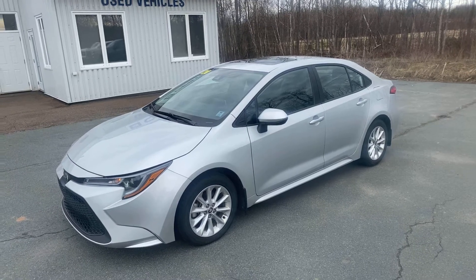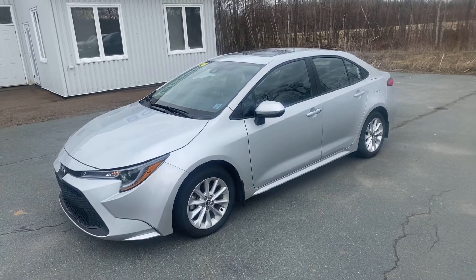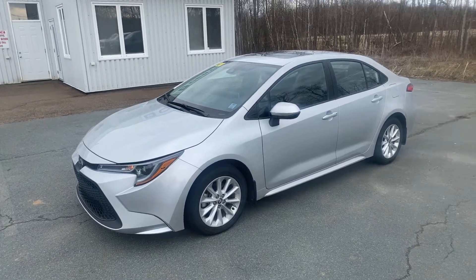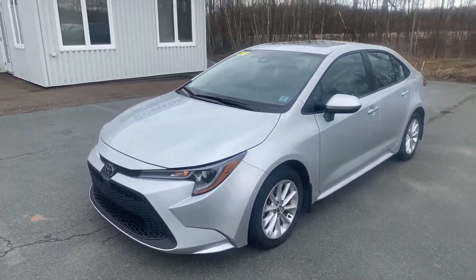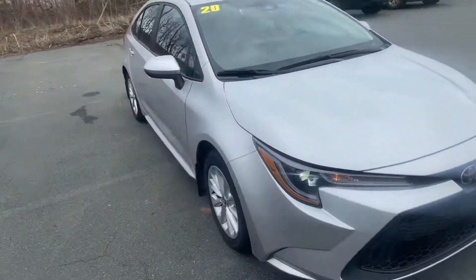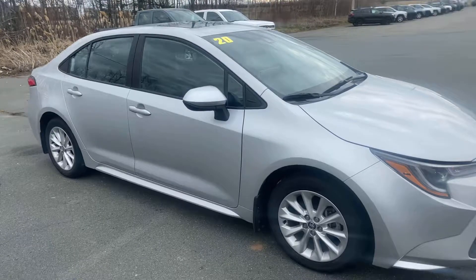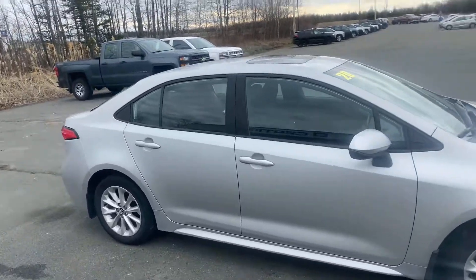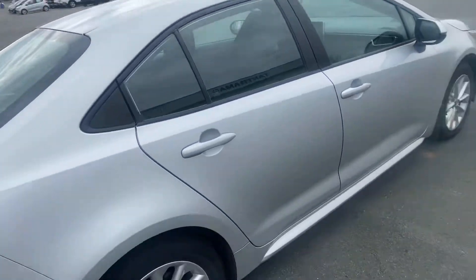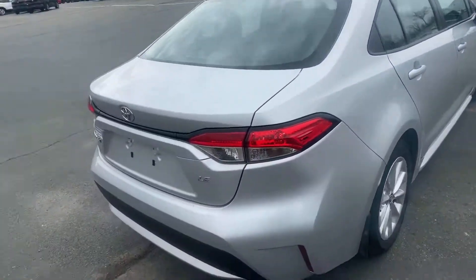Tannemeyer Chev Online certified pre-owned 2020 Toyota Corolla LE, stock number P04533. Four-cylinder, front-wheel drive. Power windows, door locks, cruise control, air conditioning, lane keeping, blind spot assist. This has got the power roof as well, heated seats, heated steering wheel, and remote trunk release.